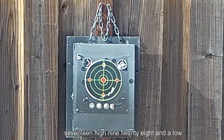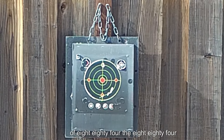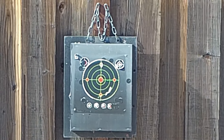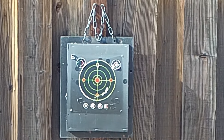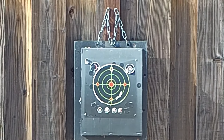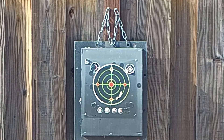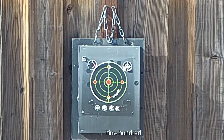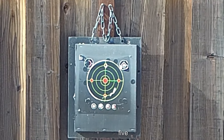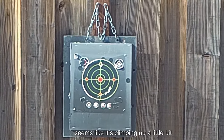The average is nine seventeen. High is nine twenty-eight, and a low of eight eighty-four. The 884 is going to throw the whole spread off. Let's go for a few more and see what we get. Nine hundred thirty, 30.5. Wow — seems like it's climbing up a little bit.